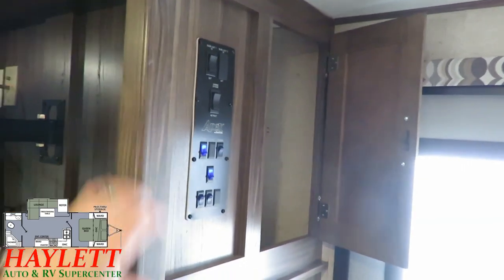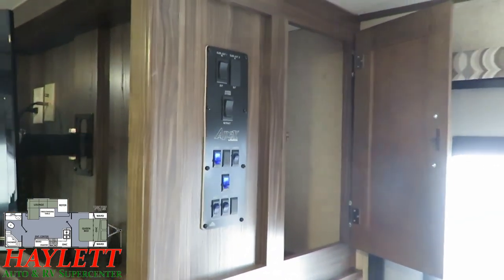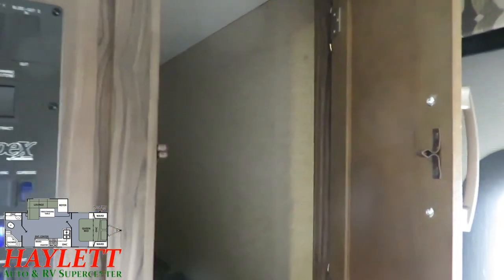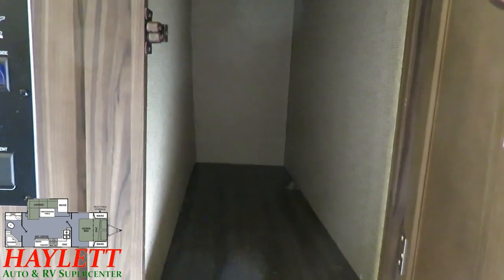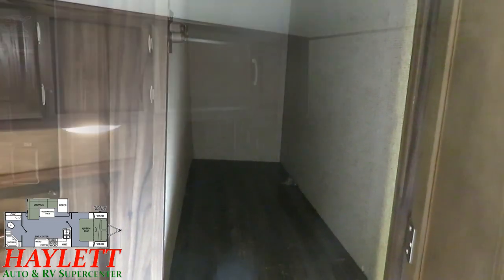Over here we've got our entry area — sort of a command center. And then they've got this little storage pocket, hat rack, whatever you want to call it. The fact is they just didn't waste an opportunity for any sort of storage space.